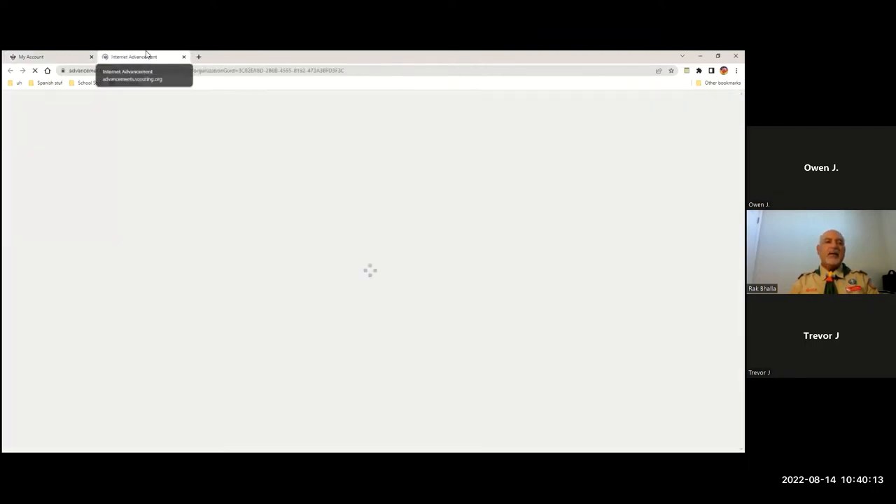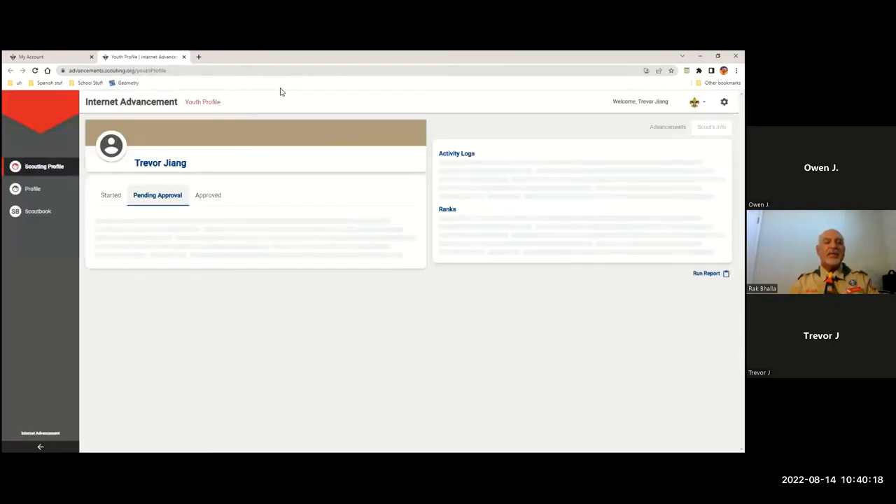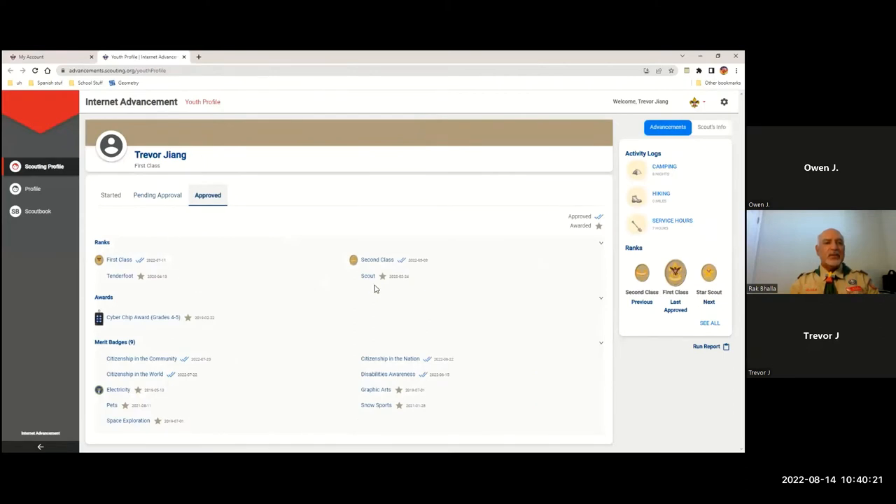When he clicks on My Activity Log, a new tab in your browser is going to launch called Internet Advancement. You'll see all of your rank requirements and everything already completed, but on the right side of the screen you'll see the activity logs: camping, hiking, and service hours. If Internet Advancement says it has errors loading, you can simply go to the left side of your browser and hit refresh. If not, you can come back at a later date.